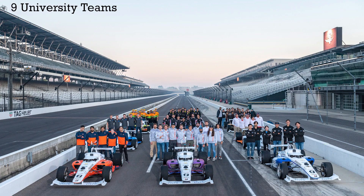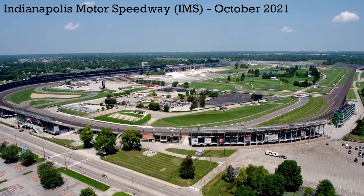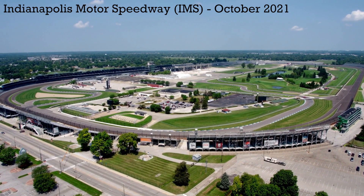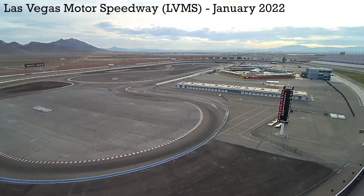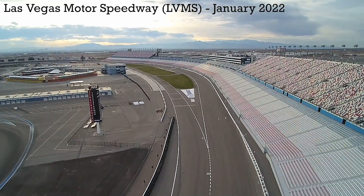Nine university teams participated in this competition that featured two autonomous races — first at the Indianapolis Motor Speedway, a 2.5-mile oval track that is home to the Indy 500 race, and next at the Las Vegas Motor Speedway with a 1.5-mile oval track.